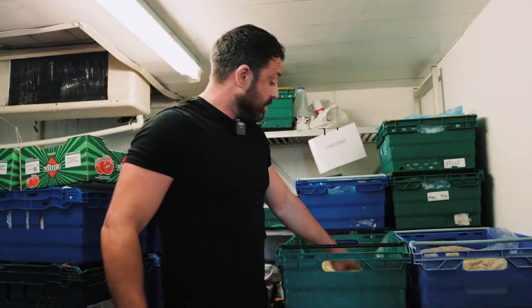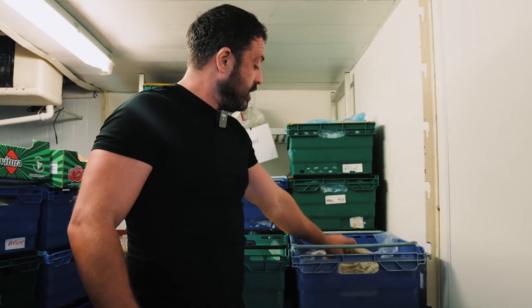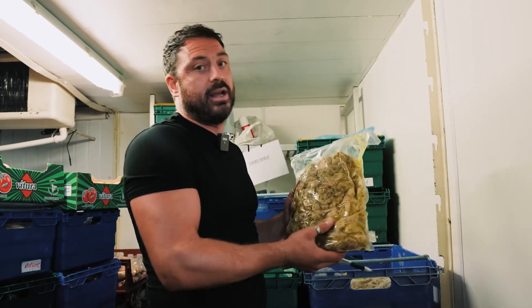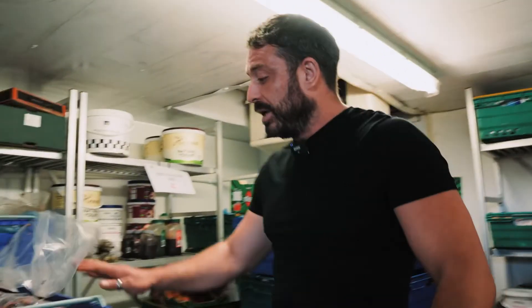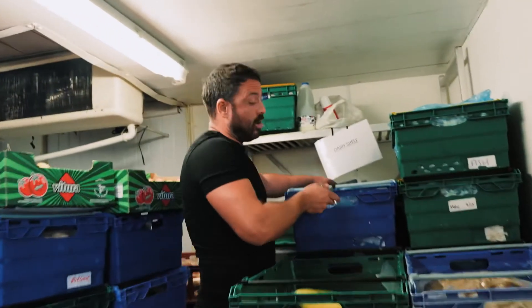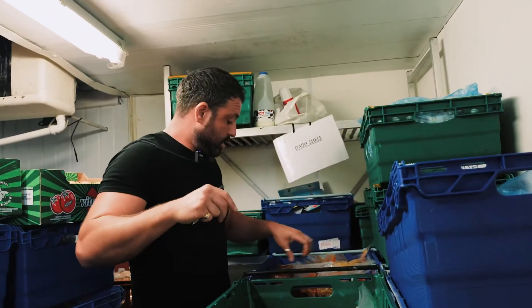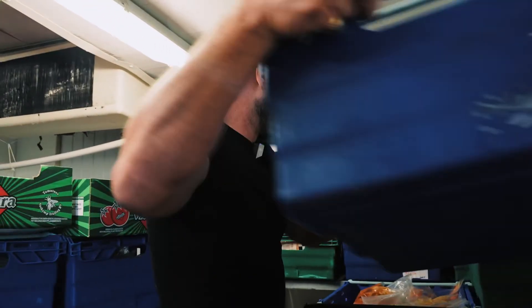We're downstairs now in the depot area — this is our chill store. I'm going to show you a few of the products that have been made fresh over the last few hours, which will be going out on service tomorrow. We've got a few different types of rices — Mexican rice, Chinese rice, all separately seasoned differently. Then we've got Greek chicken, marinated — a few hundred kilos of it — that'll be really tasty by the morning. We've also got coleslaw mixes, fresh salsa for the Mexican food, and the fresh chili con carne you saw us making earlier. All chilled, all labeled, all ready to go out fresh.